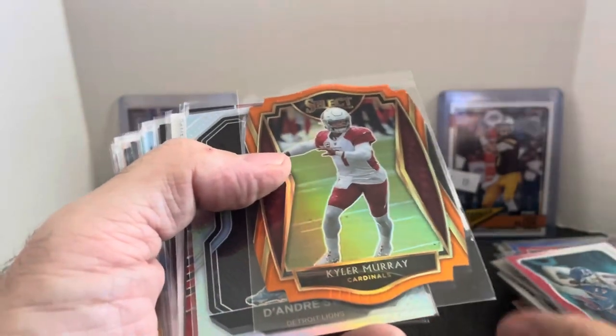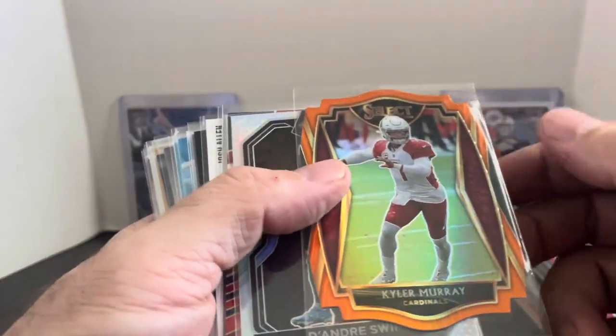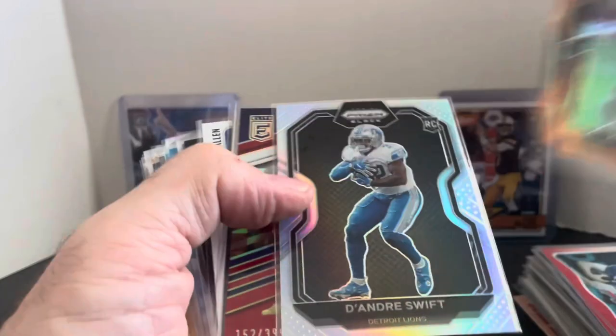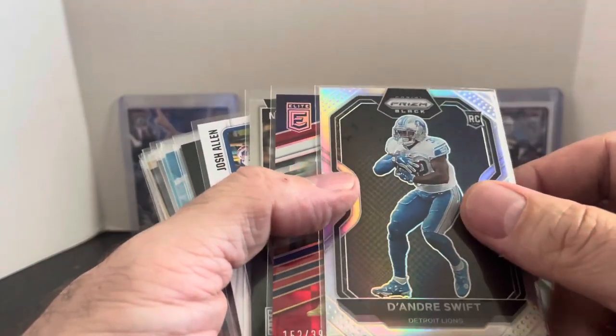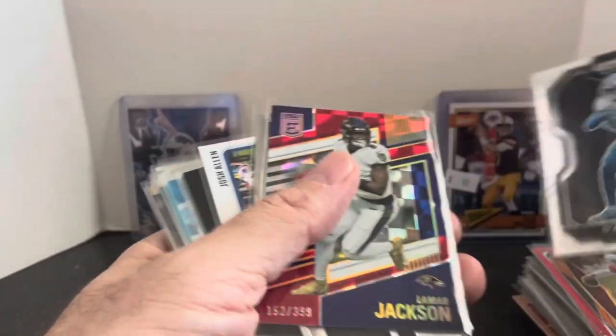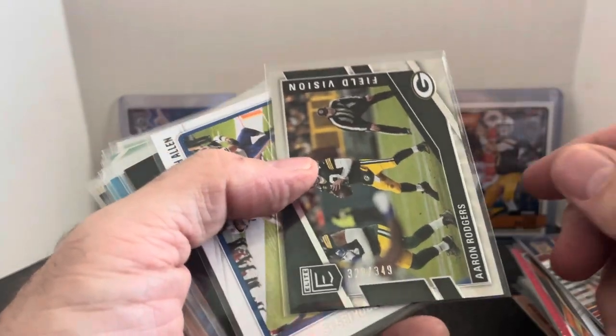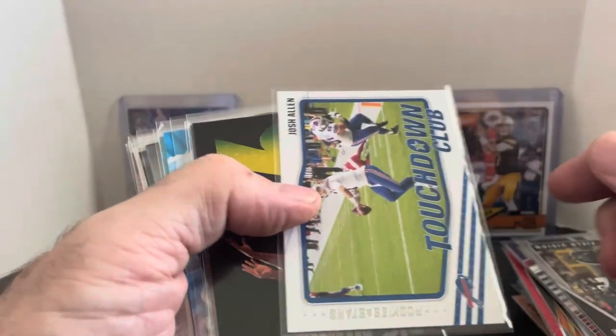Kyler Murray — I'm not a Kyler fan, but he still does sell here locally, so I'll pick up some cool refractors and colored and die cut stuff. They sell at my booth. D'Andre Swift — we've got the Black Prism version, all shiny. Numbered Lamar Jackson 399. Aaron Rodgers numbered 349. Another Josh Allen.